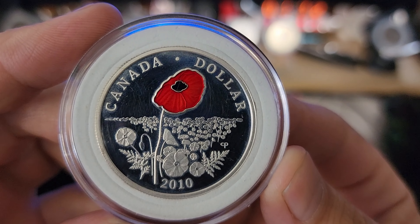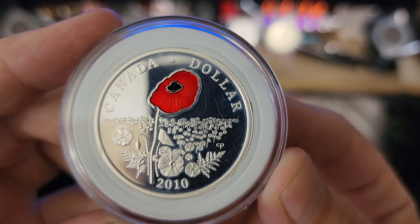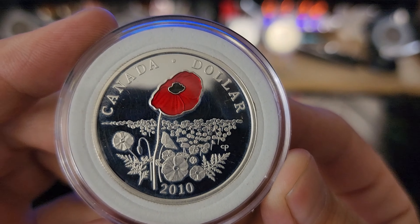Welcome back! This is the Canadian Silver Seeker and I hope you guys are having another great day like I am. Just got back from my weekly LCS trip and as you can see I picked myself up another Canadian Silver Dollar for the set.